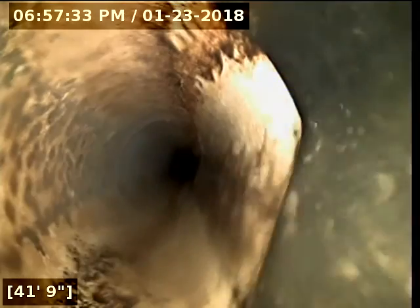Here at 42 feet it transitions over to 4-inch PVC pipe. And here at 80 feet we have reached the main lateral. I'll do locates to verify where the line heads out to.